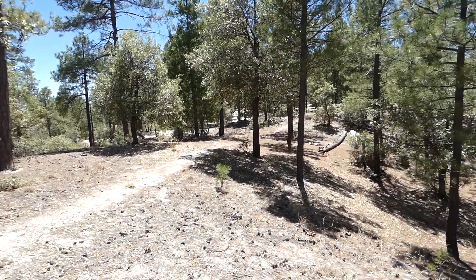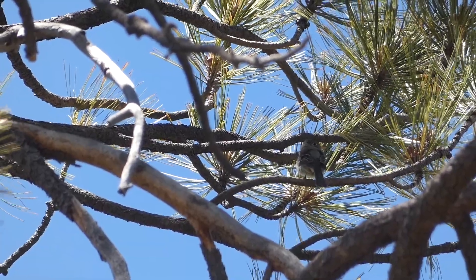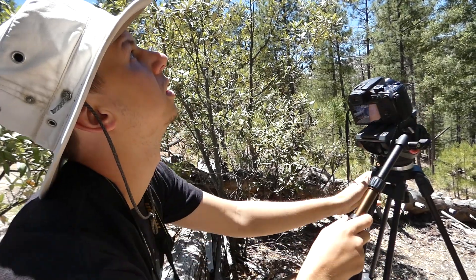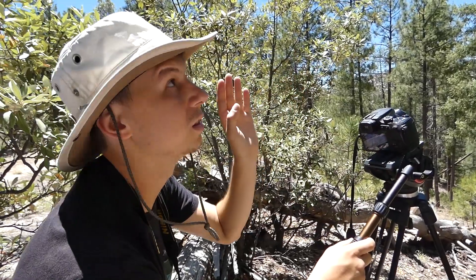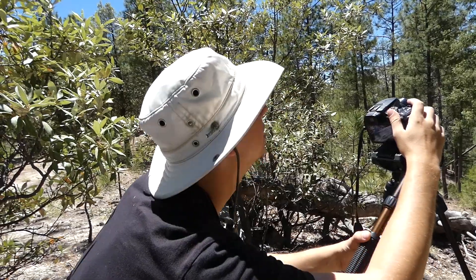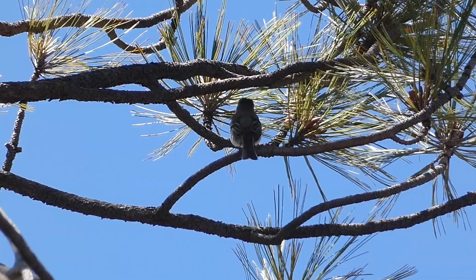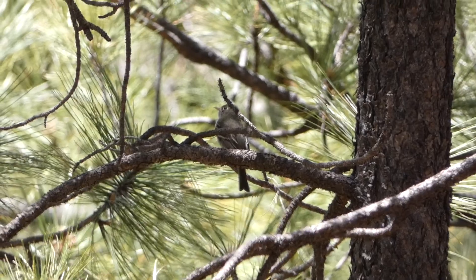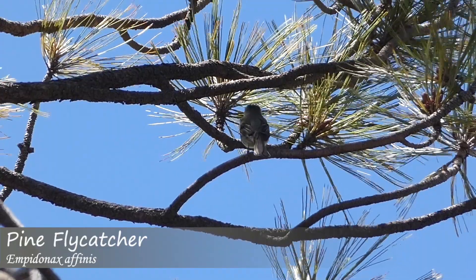After searching the area for a while, we were about to give up when Derek found something. He spotted a flycatcher while taking a break, near the coordinates where the bird had been reported. It looks like it could be the bird, but it's hard to say — it's very tiny. By matching this flycatcher's call with pine flycatcher recordings, we were able to correctly identify it as our target bird.